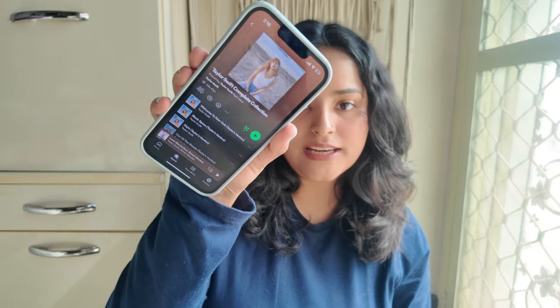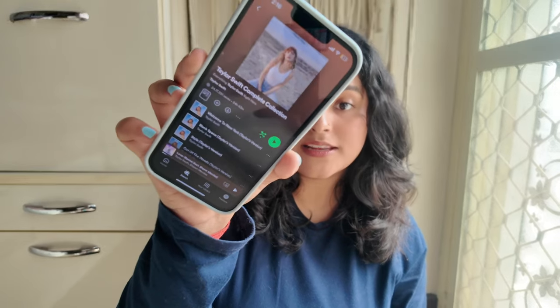On Spotify there is this playlist called Taylor Swift Complete Collection and I have been obsessed with it. Last month I had listened to just two to three songs that were very viral on reels. But now I've listened to the entire playlist and haven't heard anything else. I have mentioned before that I'm going to rant about Taylor Swift in every favourites video because I just love her and all her songs. I cannot pick a favourite this month because I have listened to each and every song again and again — I love all of them.